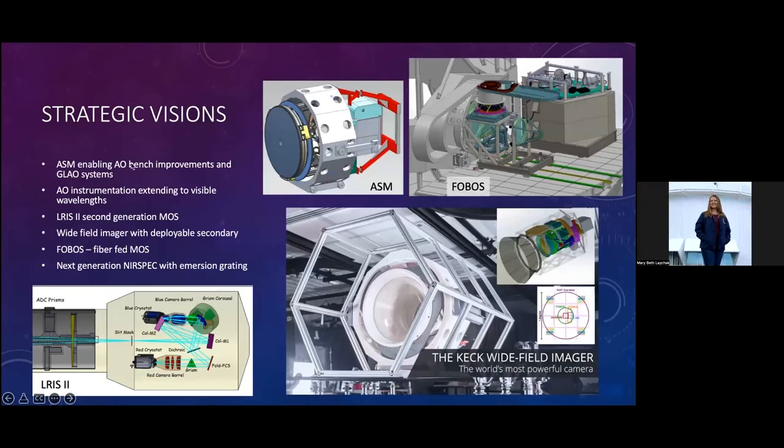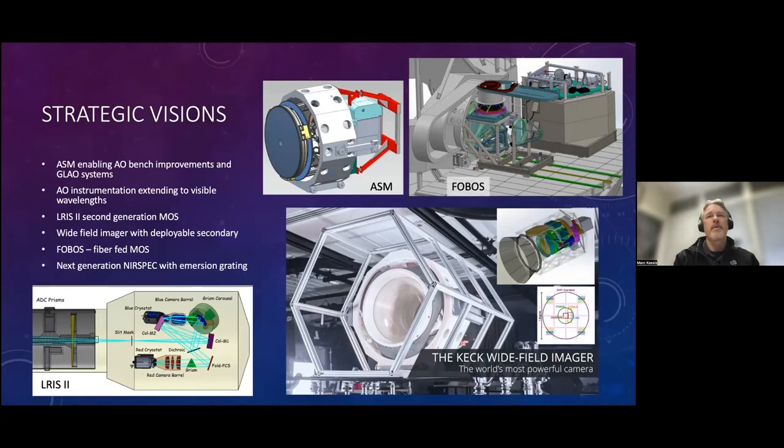There are a lot of things on the horizon — in either conceptual or systems engineering phases. The adaptive secondary mirror, or ASM, is an enabling technology. We are closely watching Mark Chun's work with UH. At Santa Cruz, Phil Hinz is working on glass slumping technology and actuators in cooperation with TNO in the Netherlands. This would enable improvements to the AO bench to push into optical wavelengths and enable a GLAO system. Two instruments that could benefit from GLAO include a second-generation LRIS and Phobos, a fiber-fed MOS. GLAO could help many of our seeing-limited instruments, including NIRSPEC and existing instruments on the telescope.